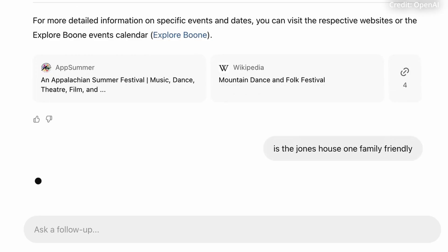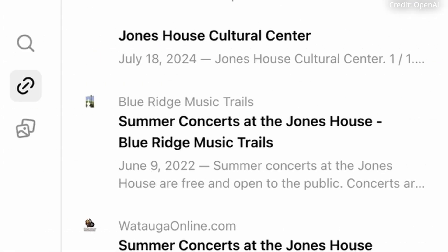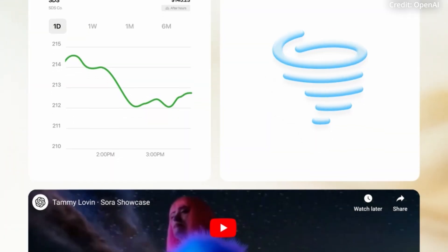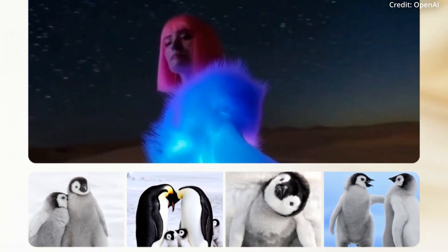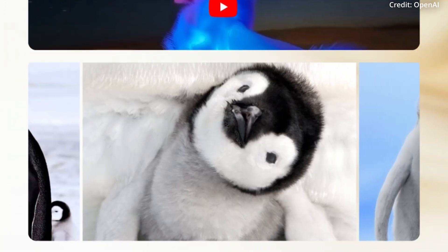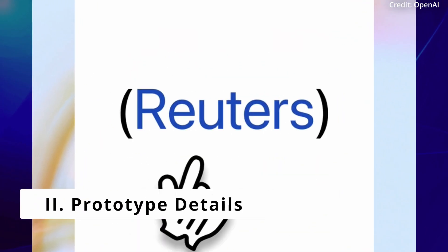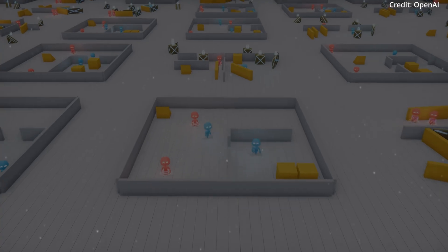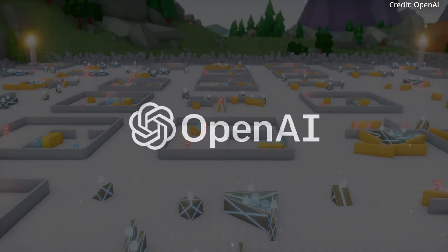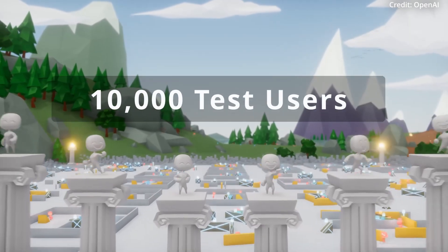Users can also ask follow-up questions or explore additional related links displayed in a sidebar. It also has a special feature called Visual Answers, although OpenAI has yet to elaborate on the specifics about their next edition. SearchGPT is still labeled as a prototype, so it's not near ready for prime time, but we do know it's powered by the GPT-4 family of models and will initially be accessible to only 10,000 test users.